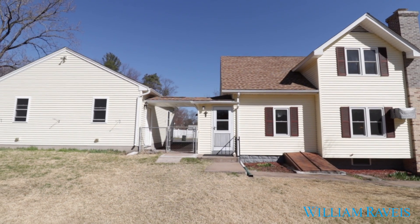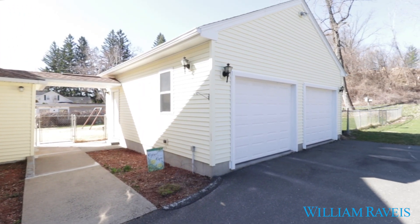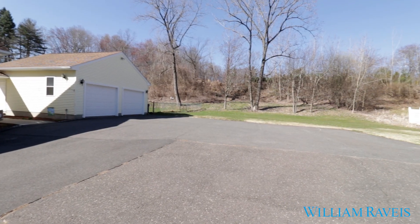Enjoy your oversized two-car garage. Plenty of parking space, sitting on almost an acre of land, partially fenced in for your enjoyment.